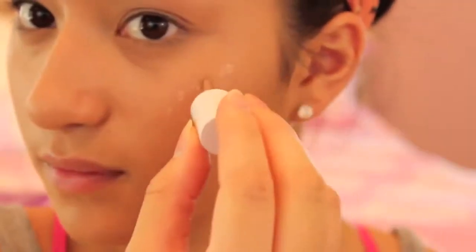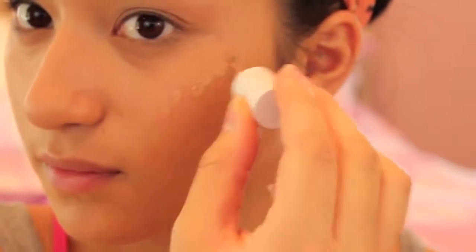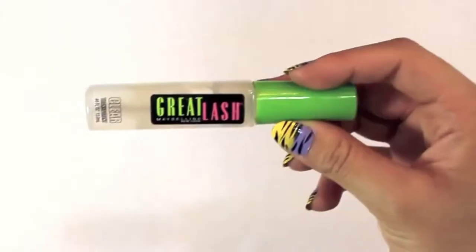Using Benefit Sunbeam, I'm going to be applying this to the tops of my cheeks to create the best summer glow that I can. I love this stuff because it's really nice and easy to apply. And using this Maybelline Clear Mascara, I'm going to be taming my brows.